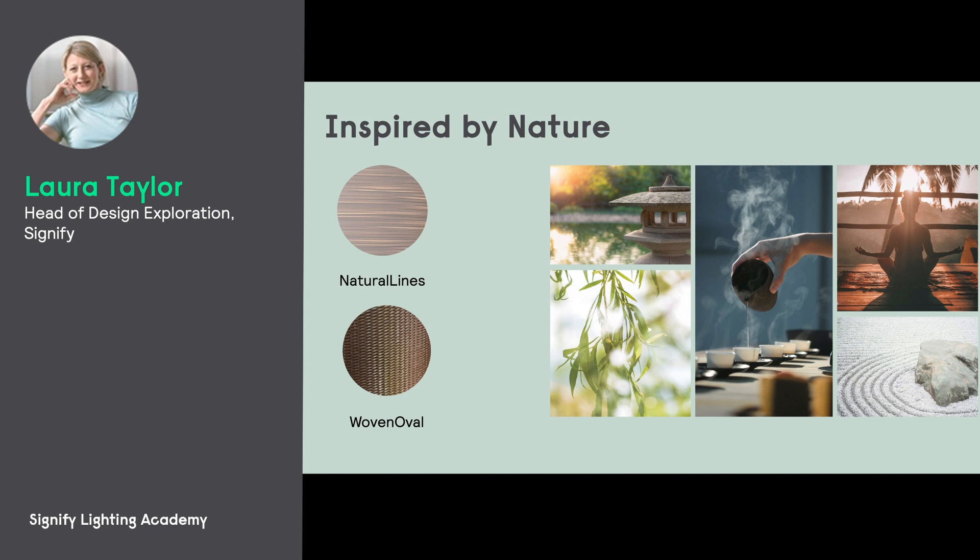The first textures I'm going to show you are inspired by nature. Nature inspires us in many ways — both the natural materials themselves and the plants, the forms, and textures you get in plants, but also indirectly through philosophies like Japanese wabi-sabi and movements like the biophilic design movement.